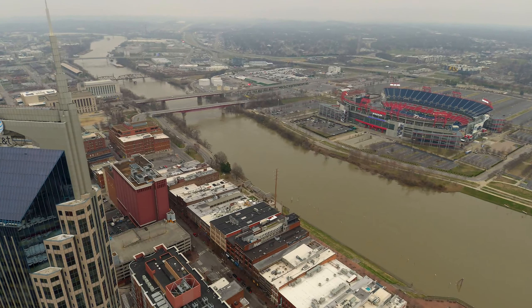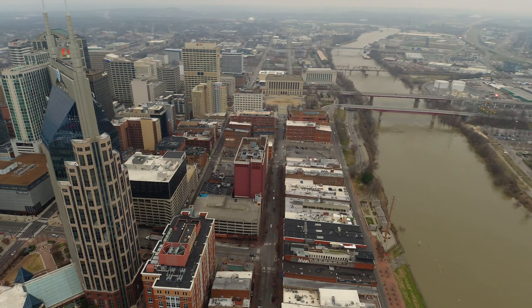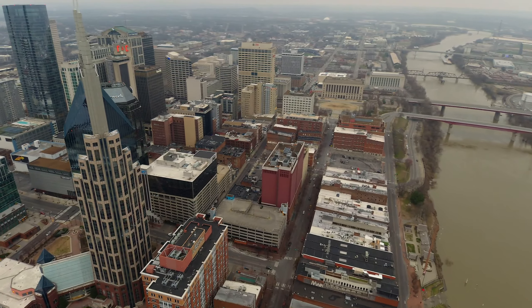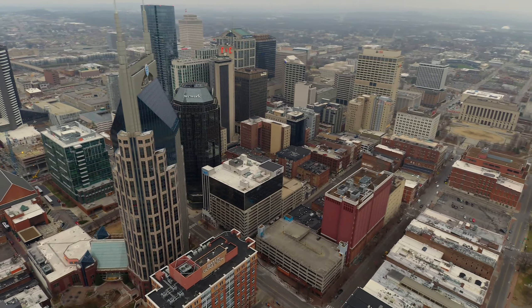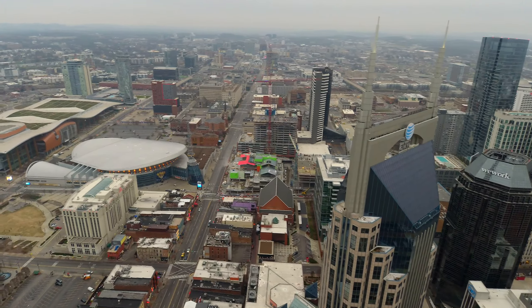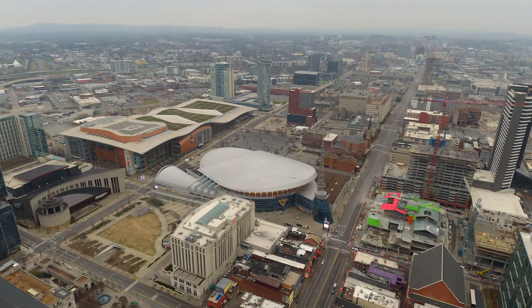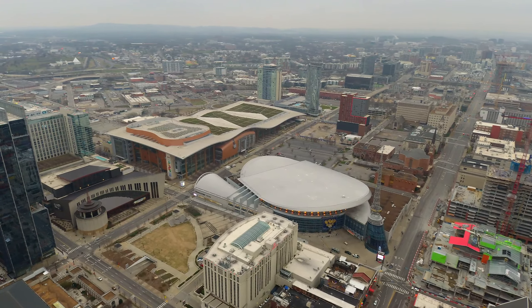In the background, you can see Nissan Stadium, home of the Tennessee Titans. This white futuristic building is Bridgestone Arena, home of the Nashville Predators Hockey Team. The Bridgestone Arena Tower is also home to the Tennessee Sports Hall of Fame and XM Radio Studio.